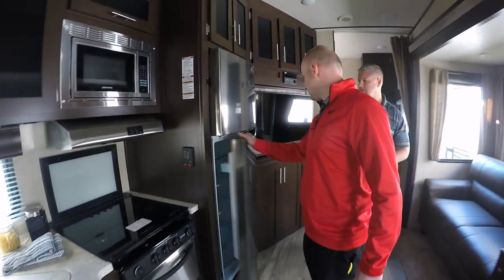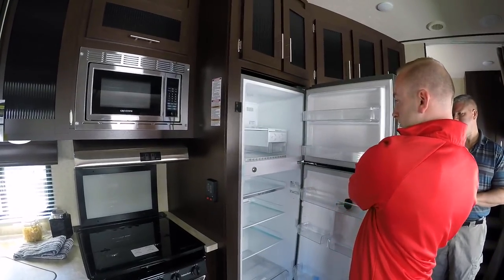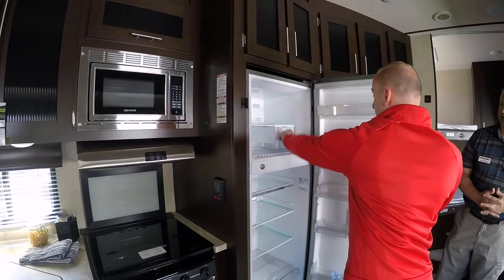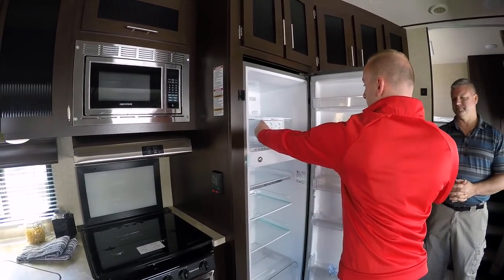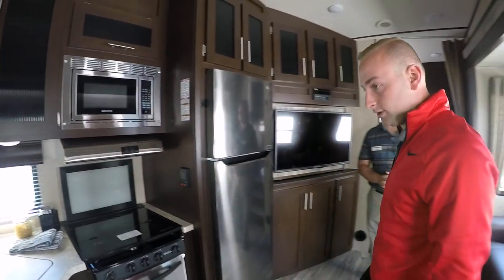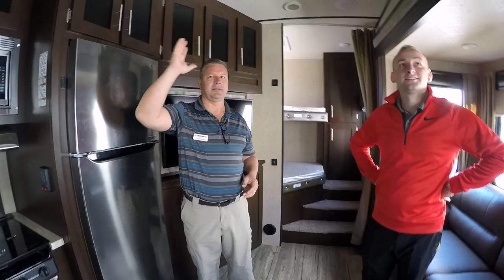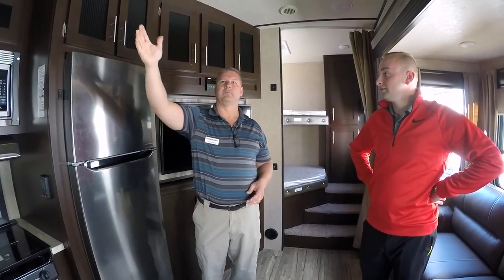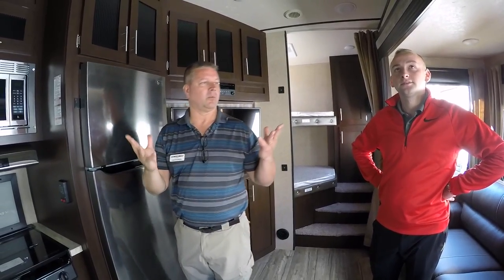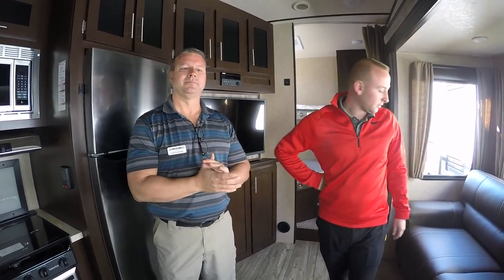We've got a 12-cubic-foot residential refrigerator — that's real big. You don't see that a lot in lightweight fifth wheels. It also has a moveable ice tray you can move to either side. One thing we can't show right now because we're not plugged into electric, but it's all LED lighting inside and out. We also have blue accent lights — you can do white, blue, or all white and blue at the same time. It really gives it a great look.